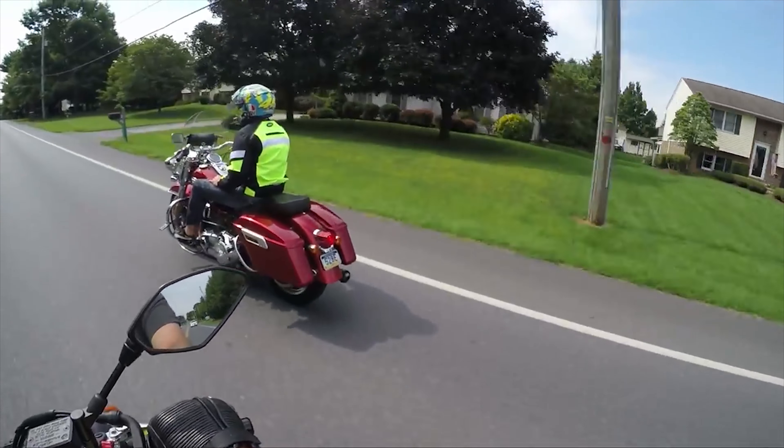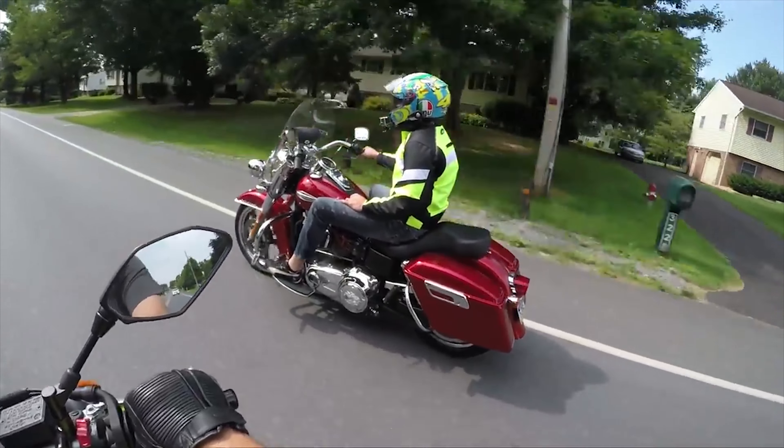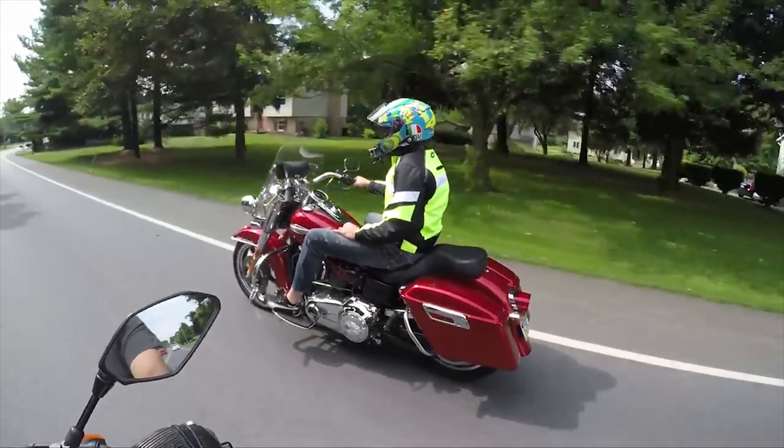You look in the rearview mirror and you're reminded about what you drive — Harley-Davidson.